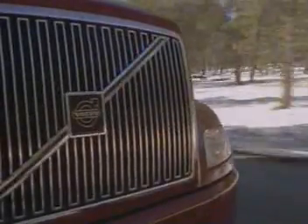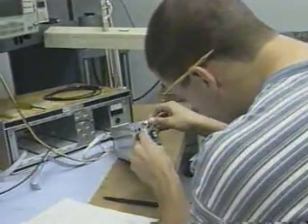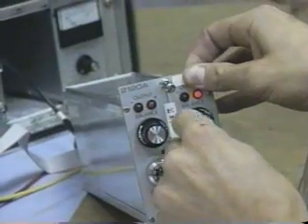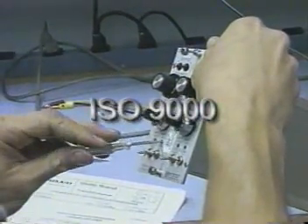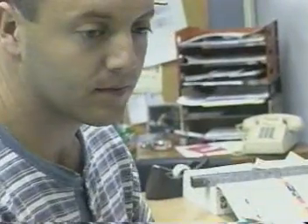Quality: degree of excellence, superiority in kind. To ensure that our measurements give reliable results, all of our test and measurement equipment — over 2,000 instruments — are rigorously calibrated by our in-house calibration laboratory. This, along with the other components of our ISO 9000 program, ensures that we meet the quality standards of both Volvo and our customers.